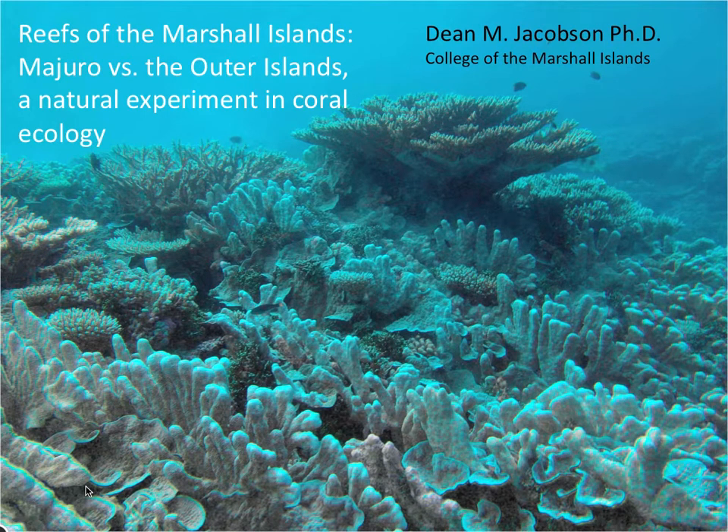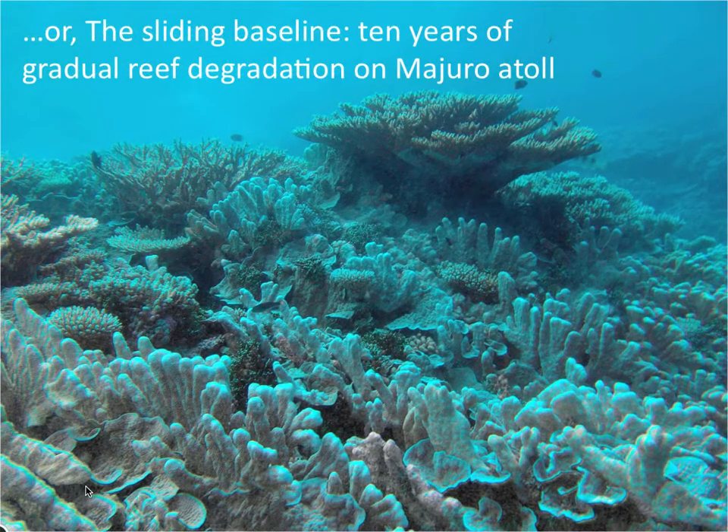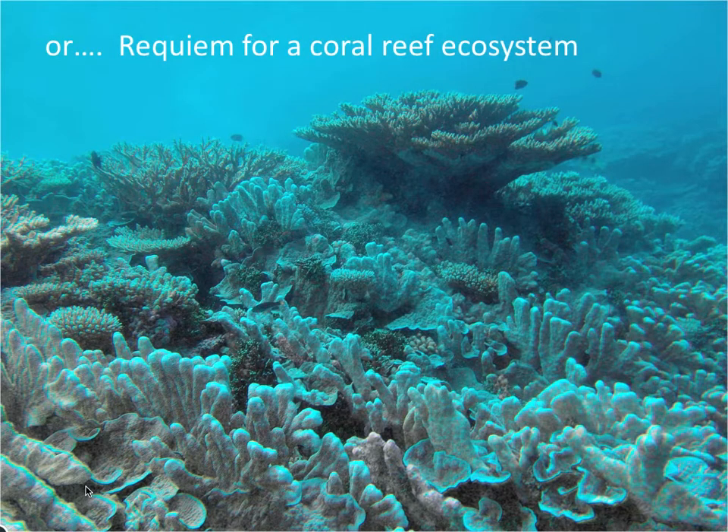Hello. I'd like to talk today about the changes I've been seeing on the coral reefs of the Marshall Islands. I could also call this 'the sliding baseline,' 'ten years of gradual degradation on Majuro Atoll,' or even 'requiem for a coral reef ecosystem.'